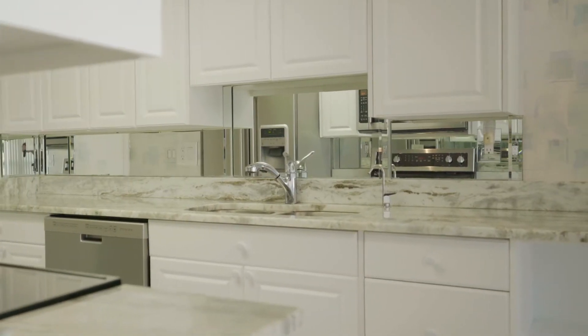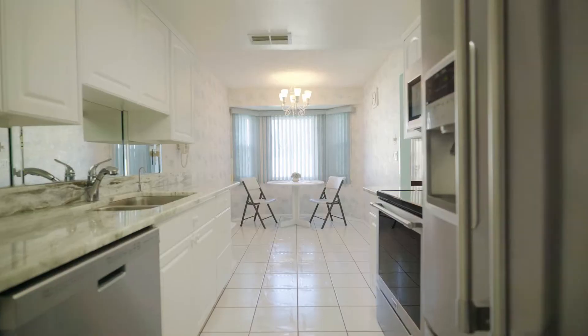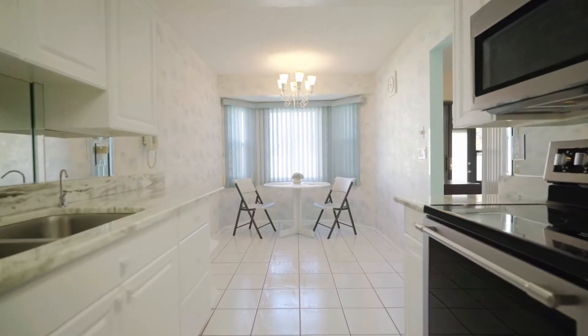The kitchen comes complete with granite countertops, stainless appliances, a breakfast nook, and access to the garage with enough room to park your golf cart.